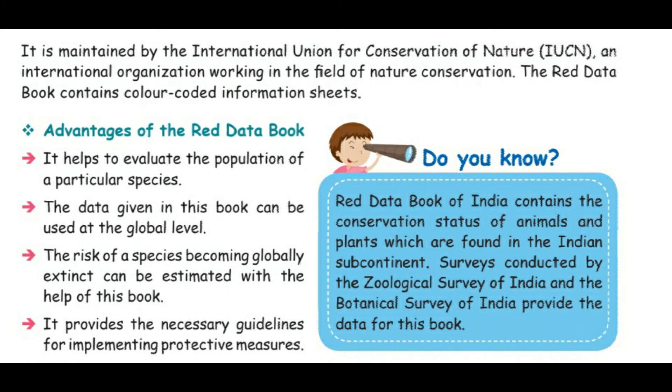It is maintained by the International Union for Conservation of Nature, IUCN, an international organization working in the field of nature conservation. The Red Data Book contains color-coded information sheets.